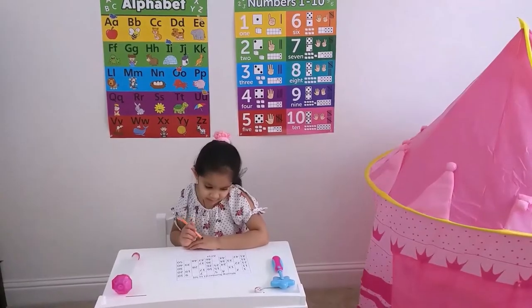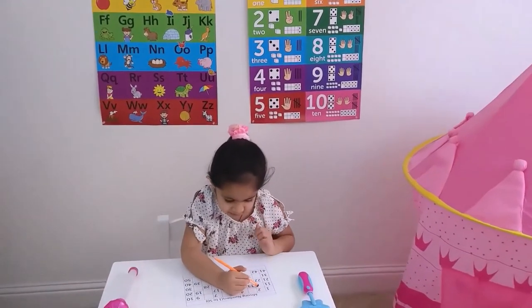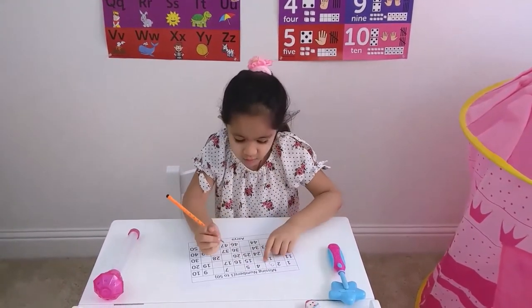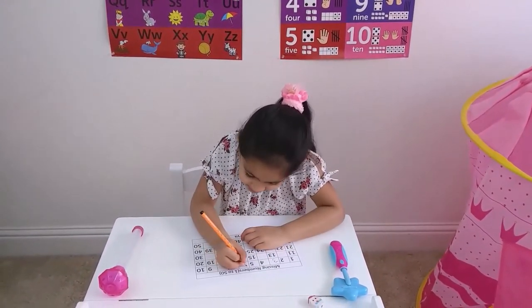We are missing numbers, okay? One, two, three — we are missing three. Four, five — it comes after six.